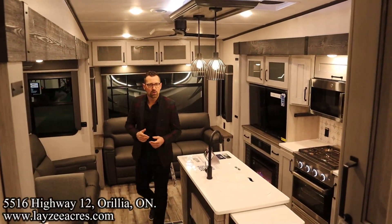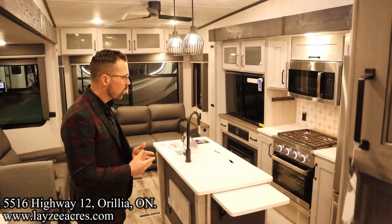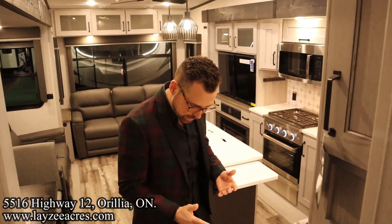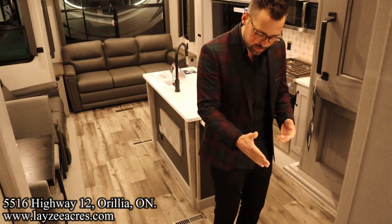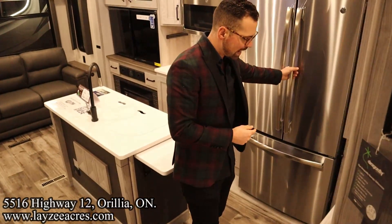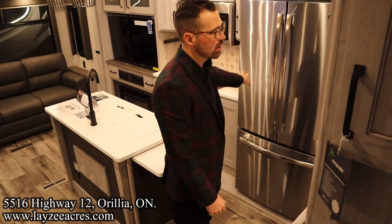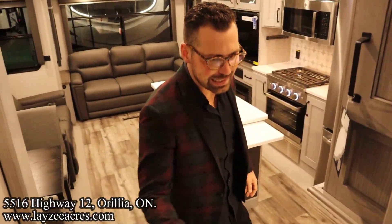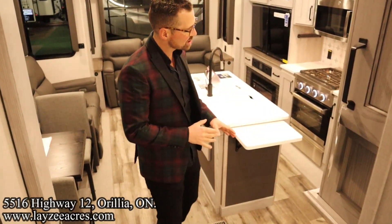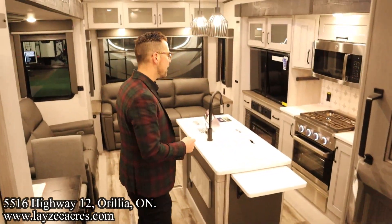We're inside the Montana 295. Because of how we're positioned at the show, we can't close the slides to show you travel access. This slide is going to slide in about three and a half feet — if you're skinny and sneaky you can get to one half of this fridge slipping through there, but you won't be able to get to the freezer or the left side of the fridge. You'd obviously have easy access into the bedroom and bathroom with the slide-outs closed.